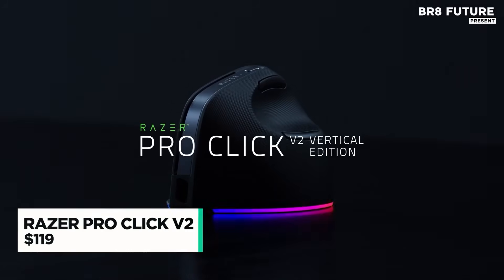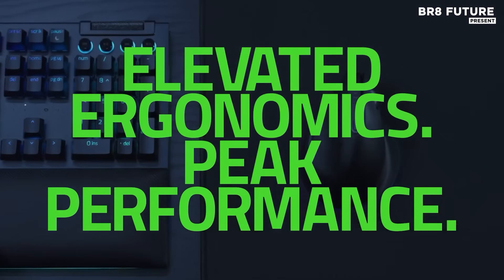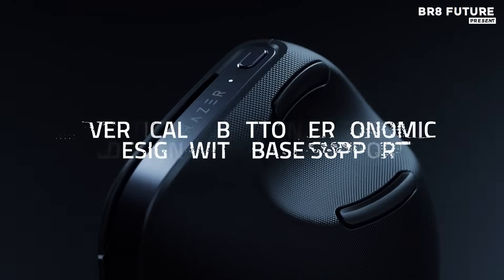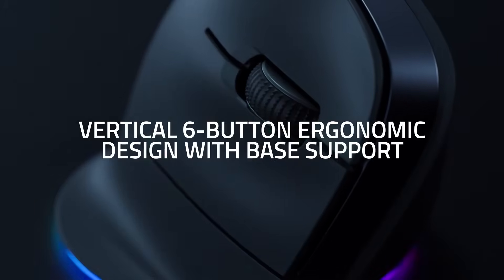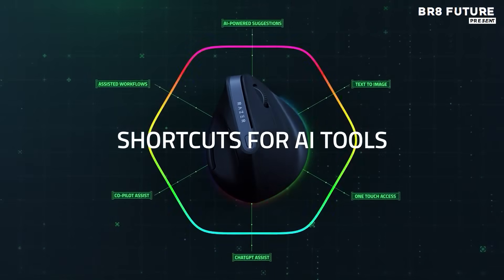Elevate your experience with the Razer Pro Click V2, a mouse designed to merge comfort with performance. Engineered for those long work or gaming hours, its vertical design promotes a natural handshake posture, reducing strain on your wrist. The Razer Pro Click V2 doesn't stop at performance.